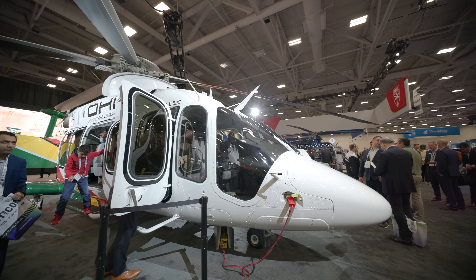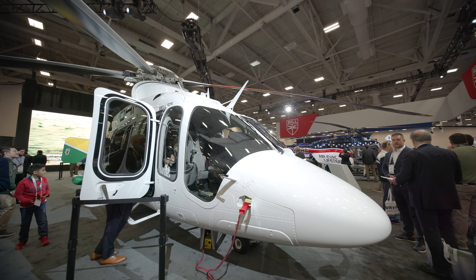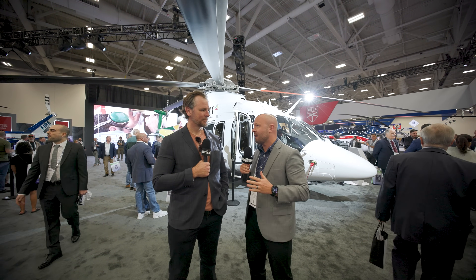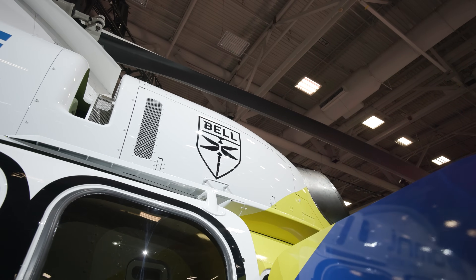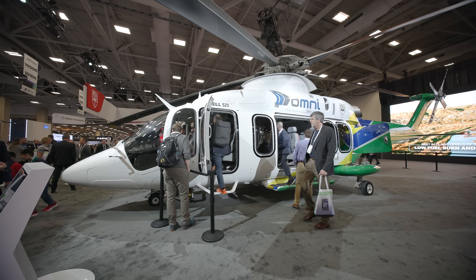I've never actually seen the 525. I'm so excited to be seeing it, and Doug is going to give us a little bit of a tour and explanation of the aircraft. But before we get into it, Doug, thank you — just tell us a little bit more about you, your role, and how it applies to the 525.